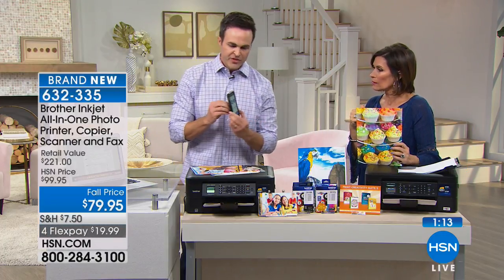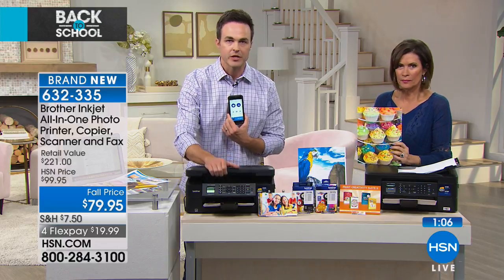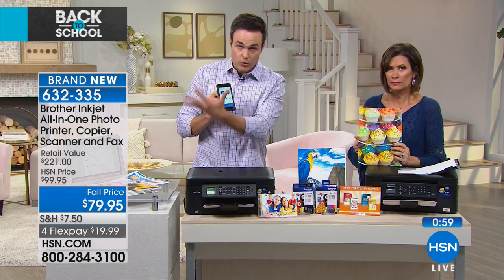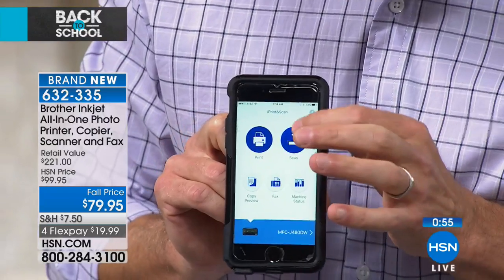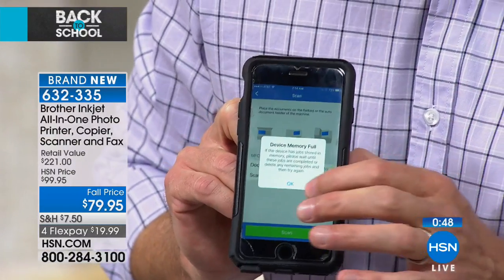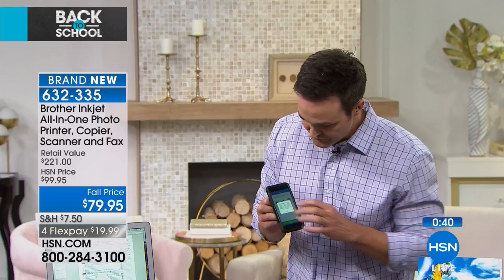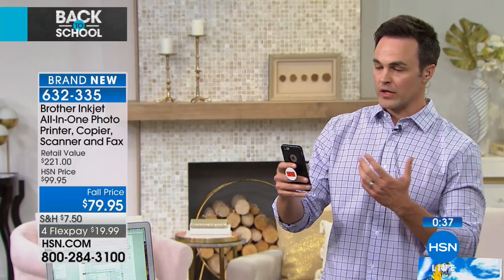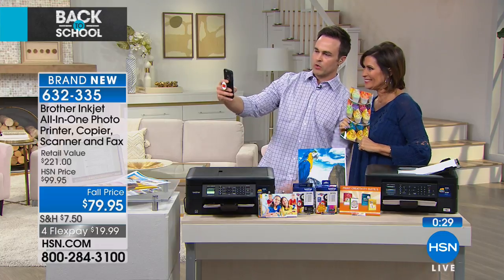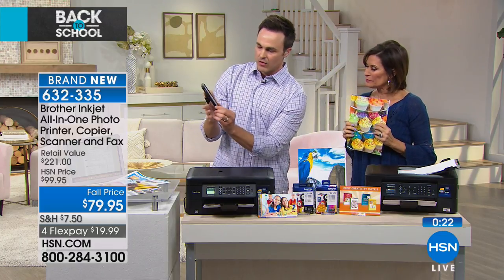Let me show you the app. The auto document feeder means no more opening and closing the lid for each page. I'll scan a picture wirelessly from my phone using the free Brother app. Hit scan, set it to auto, hit OK, and it scans the picture quickly. Now let me take a quick selfie and print it wirelessly to the Brother printer.